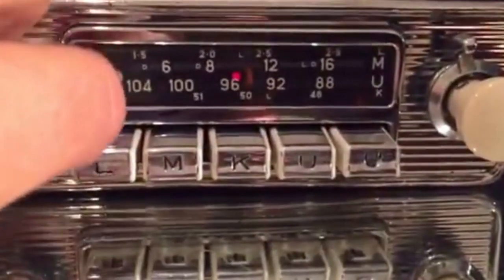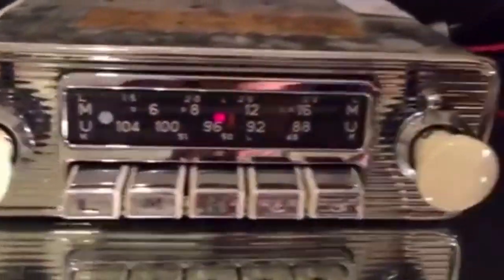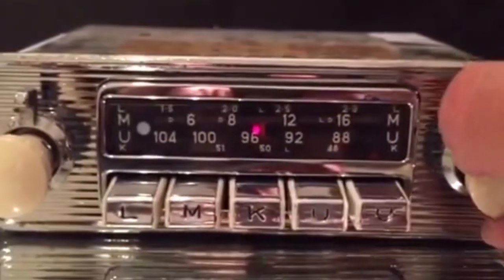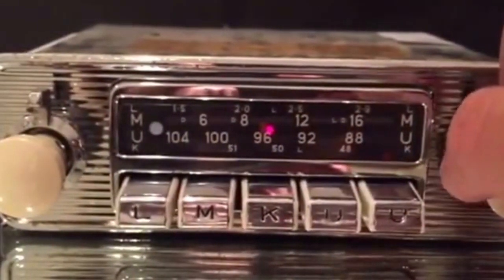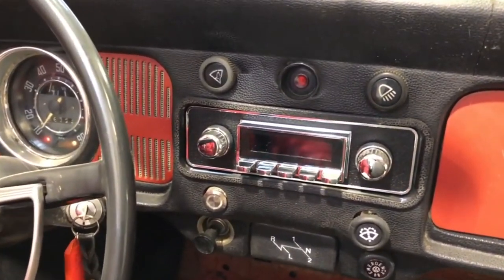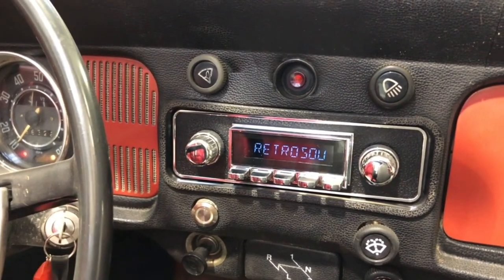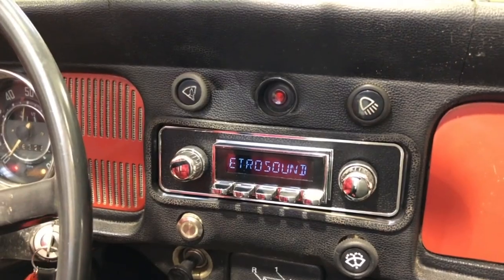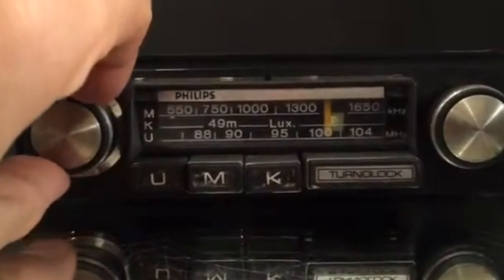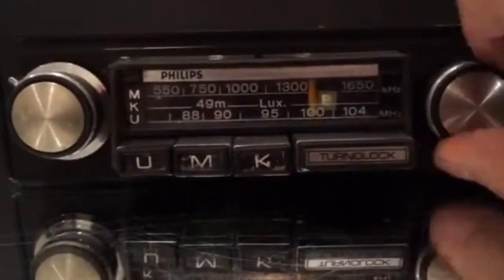Despite these modern features, many people still appreciate the simplicity and nostalgia of classic push-button radios. Some even argue that the tactile buttons and knobs make them more intuitive and easier to use than modern touchscreens. Push-button radios have come a long way since their early days in classic cars — from bulky and expensive devices that could only receive AM signals, they have evolved to become sleek and feature-packed devices offering various connectivity options.